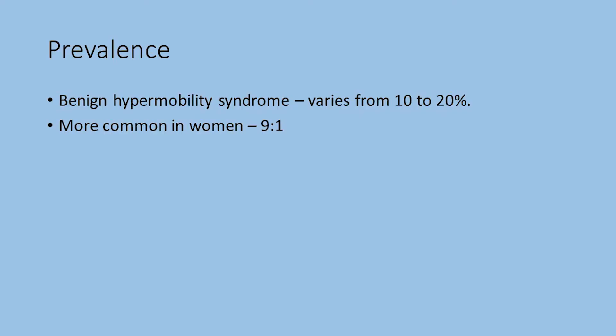Joint hypermobility syndrome is very common in the general population. The estimate is that 10 to 20% of people have it. In some people it only affects one joint, while in others it is present throughout the body. It is more common among women than men — the ratio is about 9 to 1, meaning for every 9 women with this condition there is only 1 man.